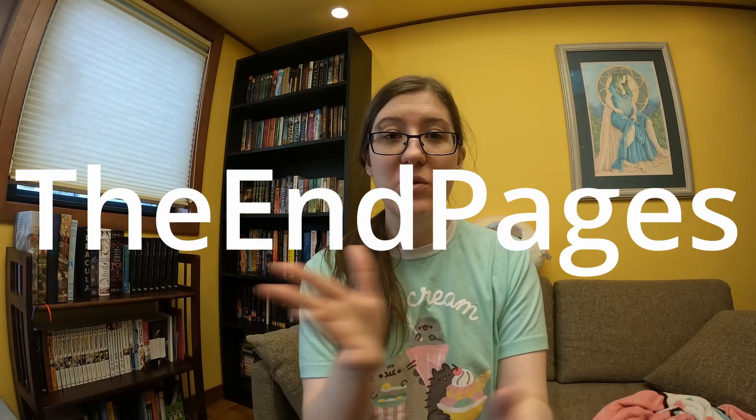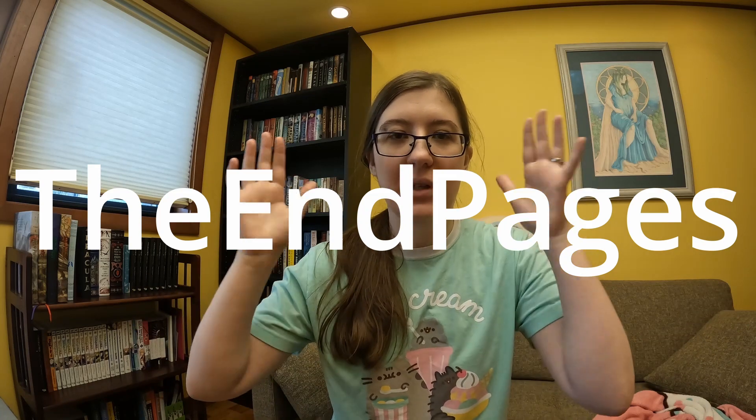I thought I'd do a TBR type thing. I took inspiration from another BookTuber that does a dice-rolling TBR game with prompts. I totally forgot to write her name down and I feel really bad. I even tried looking through my messages on YouTube but I'll put her YouTube name and a link to her channel below.